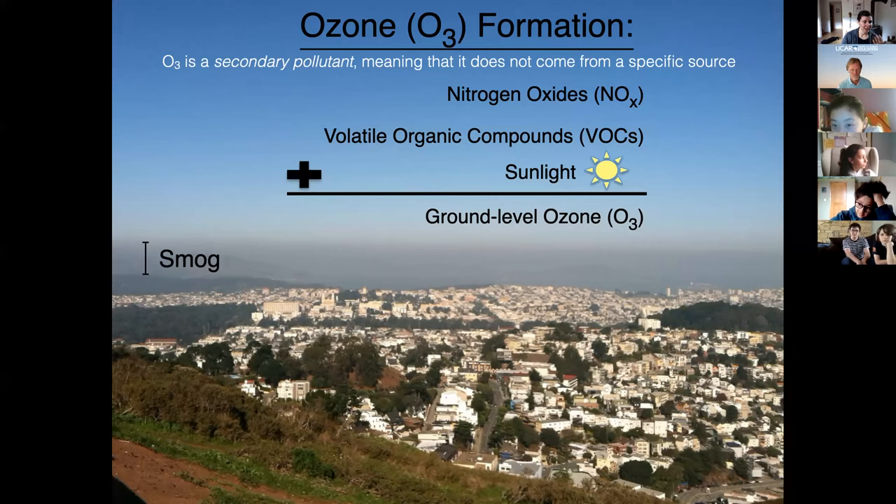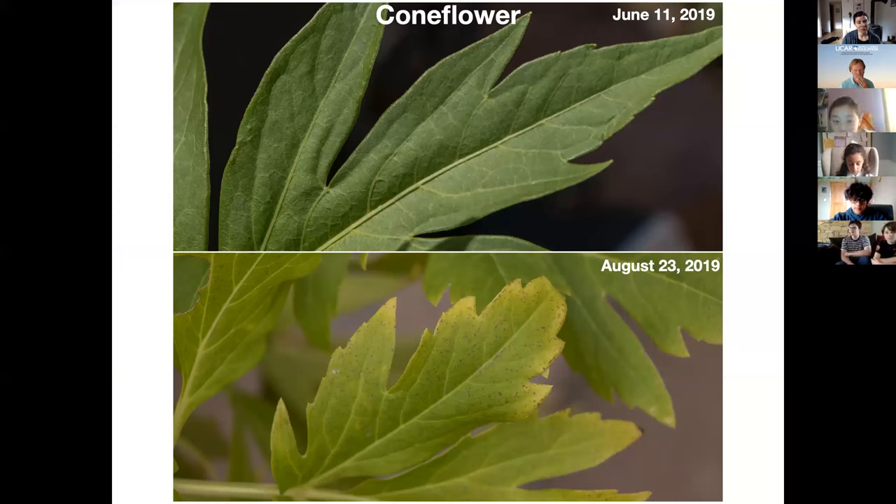So it's a tricky pollution problem, and it affects plants. What do you think it's doing to us — is it good for us? Probably not. Here's the coneflower: on the top is June 11th, and on the bottom is August 23rd. Do you notice the difference? It's lighter and speckly, yellowed and spotted on the bottom. And that's because the ozone gets inside the leaf and does damage. The longer the leaf is exposed to ozone, the more damage it can get.